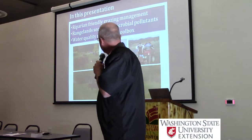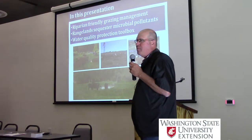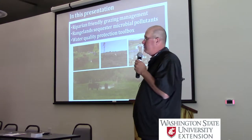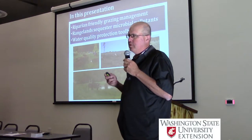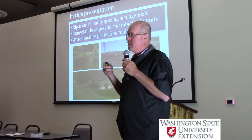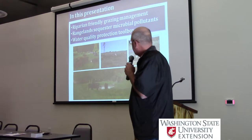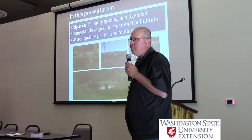So grazing land management to enhance water quality. I'm going to talk about riparian - I talked about unmanaged or riparian unfriendly grazing before lunch, and I'm going to talk about riparian-friendly grazing management now after lunch. I'm going to talk about the capacity of rangelands to sequester microbial pollutants. There's a huge capacity in our grazing lands to trap and kill microbes that are in all kinds of fecal sources, and understanding that helps us understand how BMPs can be effective - things like filter strips. And then just to wrap up, I'll talk about the water quality protection toolbox and also about irrigated and grazed pasture management.